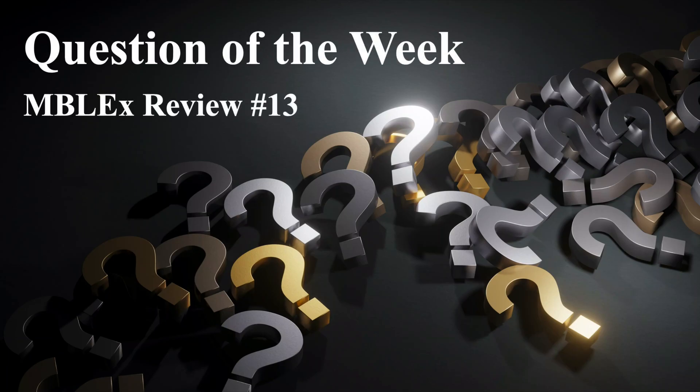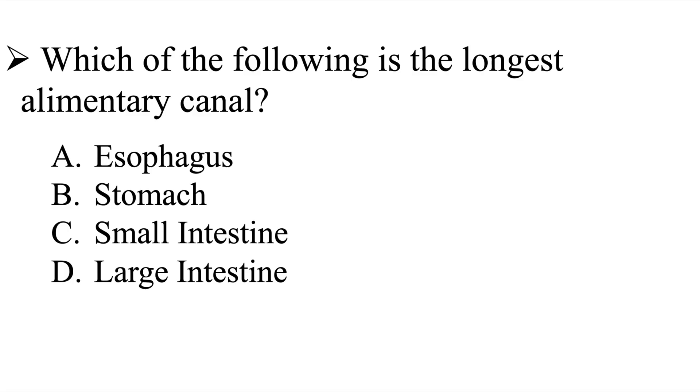Question of the week — MBLEX review number 13. Our question is: which of the following is the longest alimentary canal? Is it A, the esophagus; B, the stomach; C, the small intestine; or D, the large intestine? I'll give you a few moments to work on this one, and then we'll go ahead and head over to the explanation.